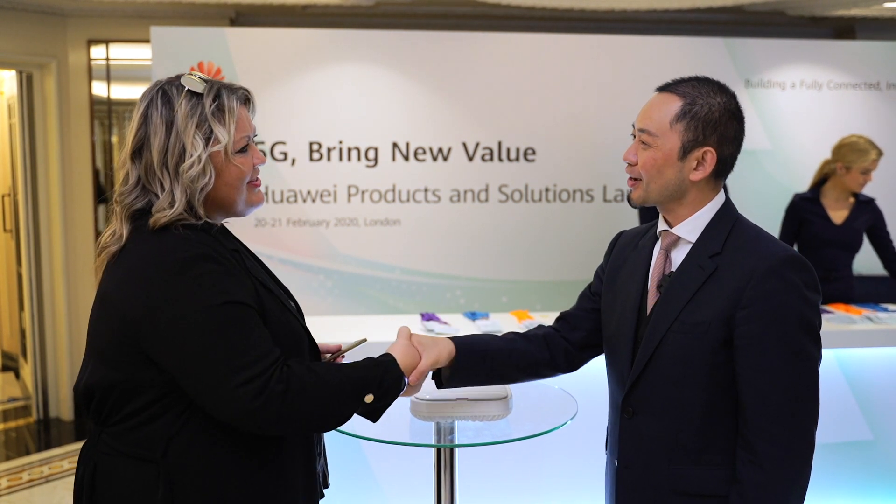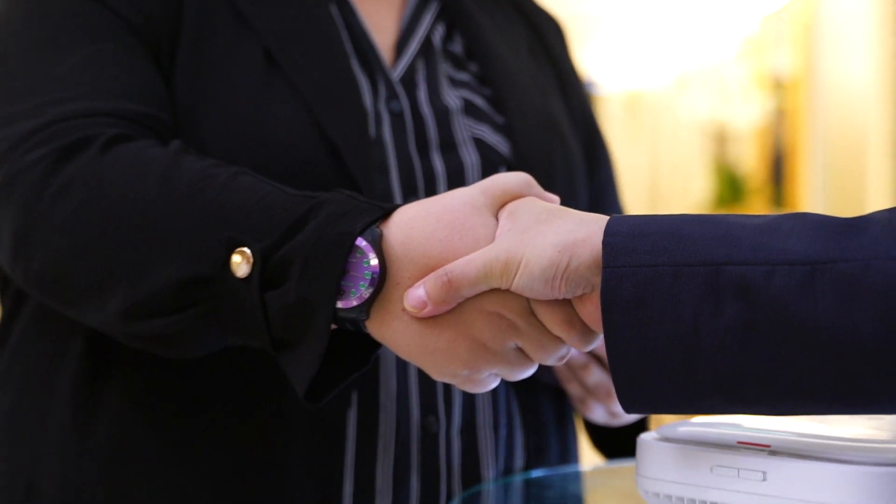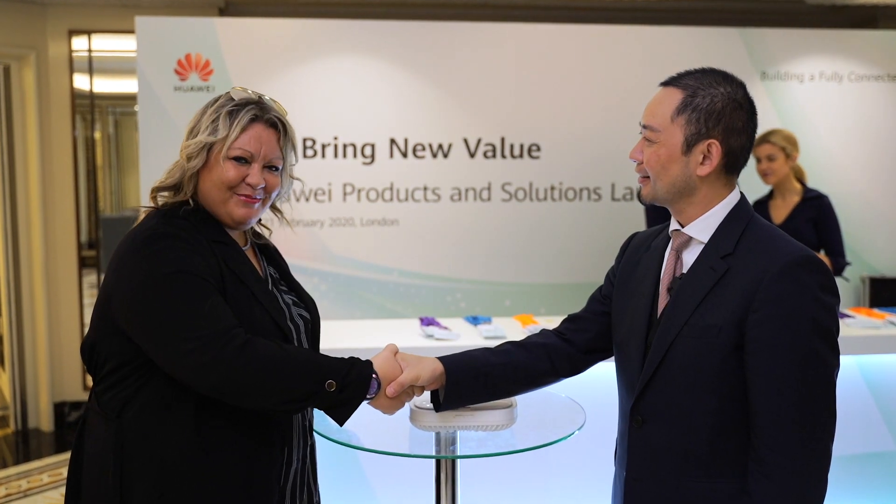Thank you so much Mr. Chu for answering some of the questions today. Thank you very much. And congratulations on the amazing launch of Hyde Campus Solutions. Guys, I will see you next time. Thank you too.